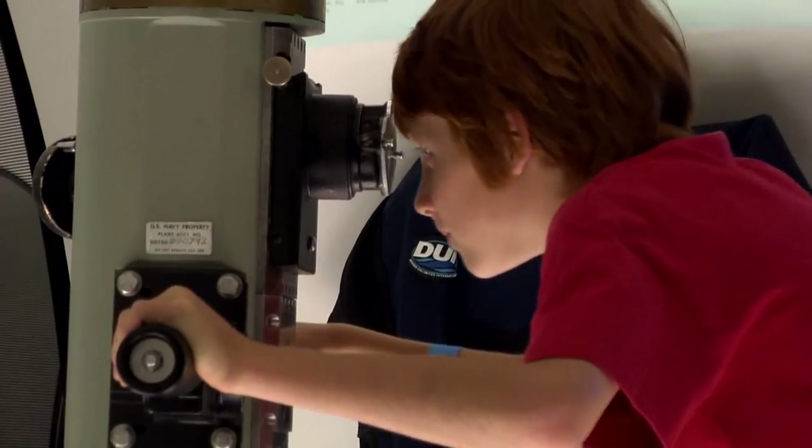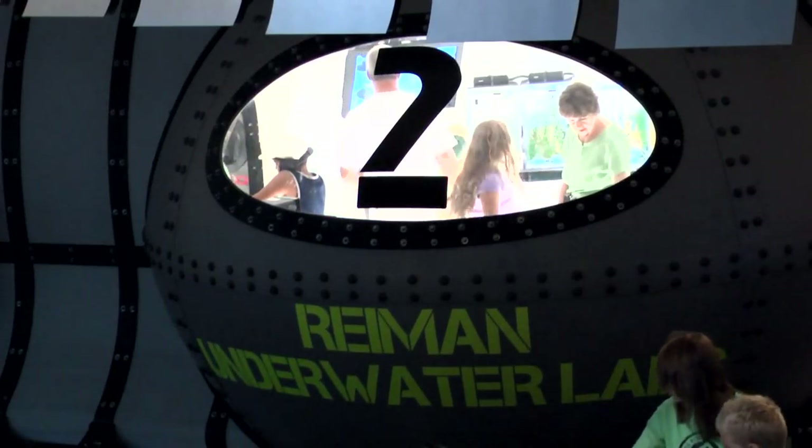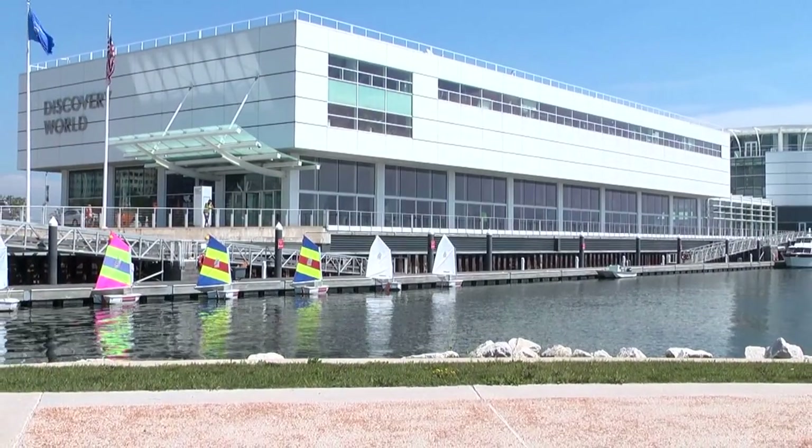Discovery World is a great destination for families and children of all sizes. It's a place to entertain yourself, learn a few facts and gain knowledge about the world around us, as well as a great day featuring the interactive exhibits and the hands-on displays.